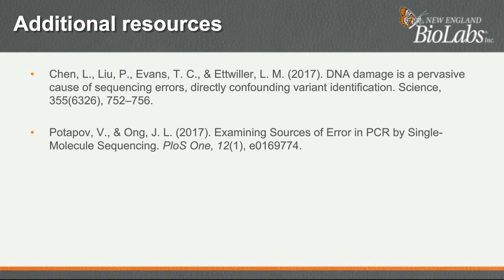A question about whether deamination of dCTP in the nucleotide pool affects the incorporation rate of mutated versus non-mutated dCTP. When dCTP is deaminated, it becomes dUTP. dUTP is very similar to thymidine, and the incorporation rate is probably not greatly affected.